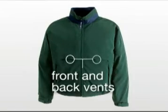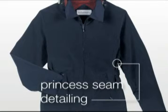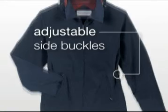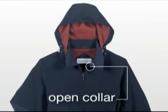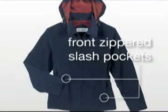Front and back vents for breathability. The women's style has princess seam detailing, adjustable side buckles, open collar, snap off hood, and front zippered slash pockets.